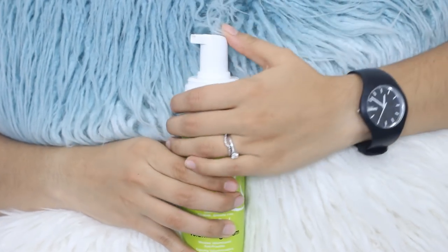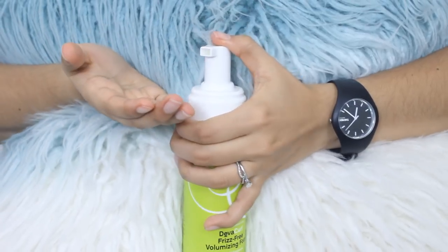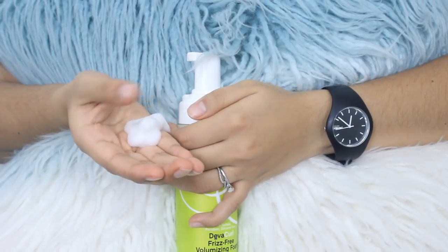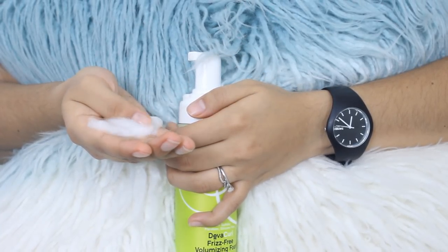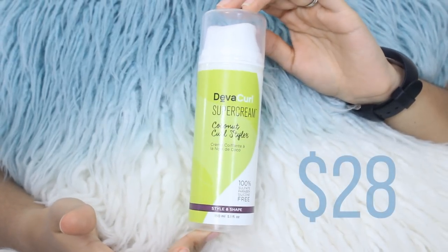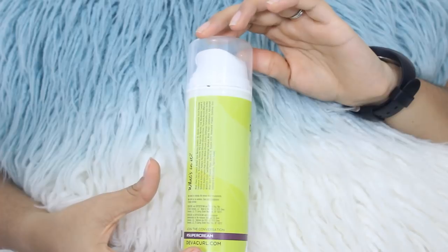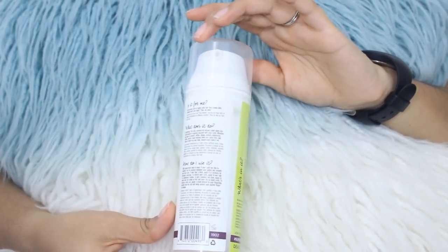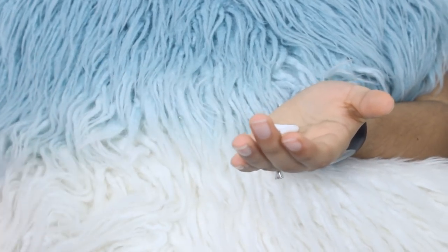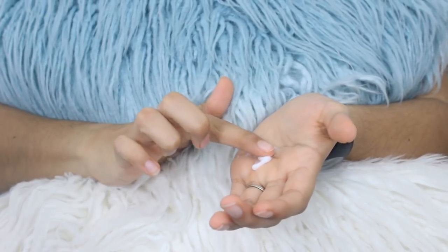The DevaCurl foam is the best mousse I've ever used. A lot of mousses are really drying, but this one is very moisturizing for a mousse. It allows me to have volume while giving me definition and control. It's silicone free and contains hops extract. Next is the DevaCurl Super Cream Coconut Curl Styler — a leave-in conditioner and one of my favorites. It is silicone free and contains coconut oil, hydrolyzed jojoba protein, hops, rosemary, and wheat protein. It gives me moisture and definition and never leaves my hair flaky or greasy.